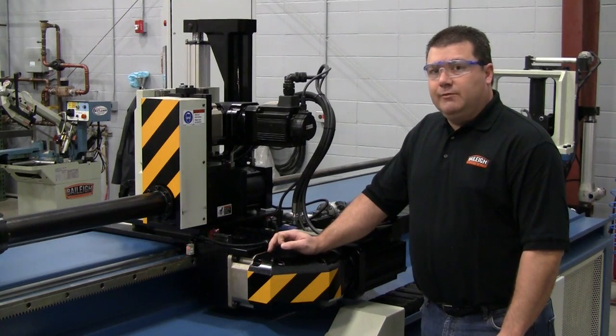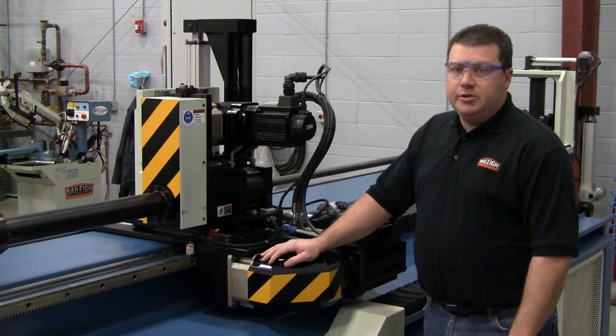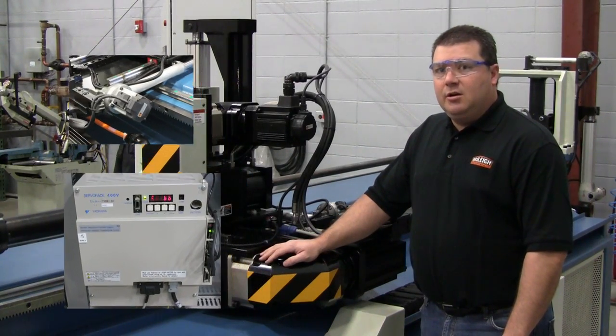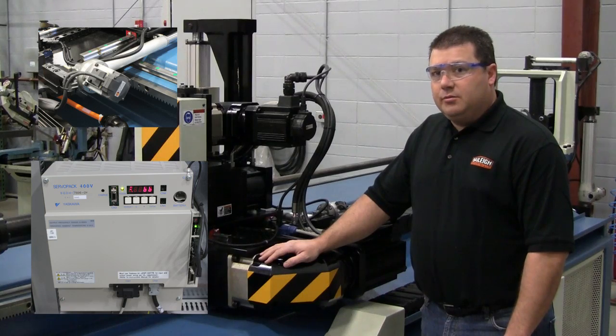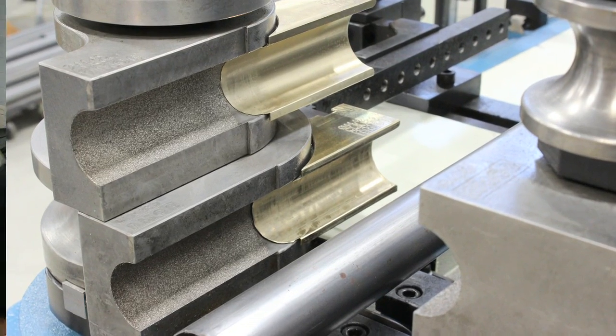The robust construction of a Bailey Industrial CNC Mandrel Bender incorporates components from companies like Omron, Telemecanique, Rexroth, and many others. At the operational end, drop-on tooling is utilized for quick and easy changeover.